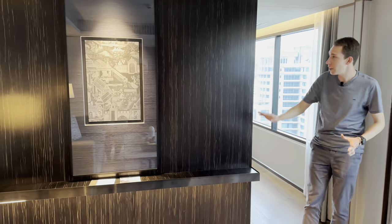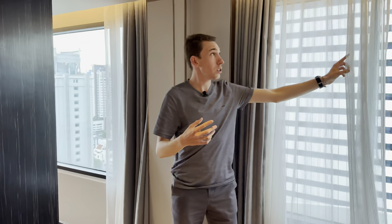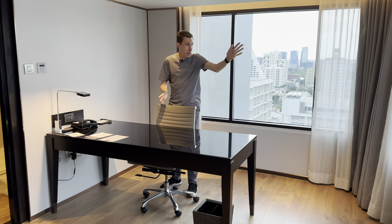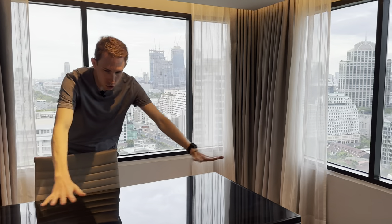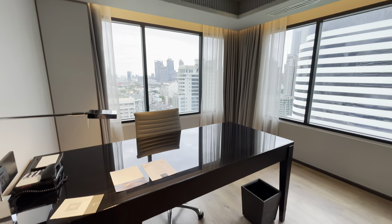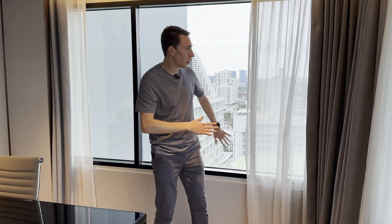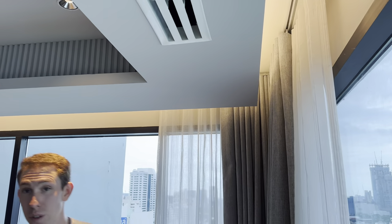Over here we have a divider section that's nicely lit, separating the office space. In the second section of the room, there's a great work desk where you can look out at Bangkok. JW Marriotts focus on catering to business travelers, so they always have a desk. It's a huge workspace. This is a corner room, so you get that wraparound corner design with curtains that close — and up where the curtains are, there's also some unique lighting.